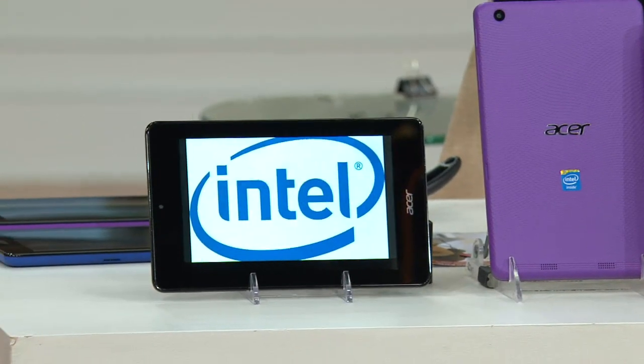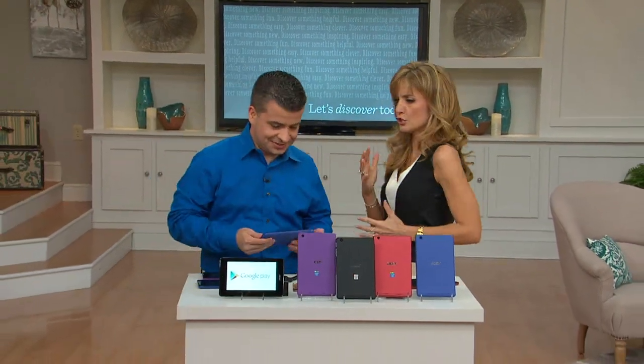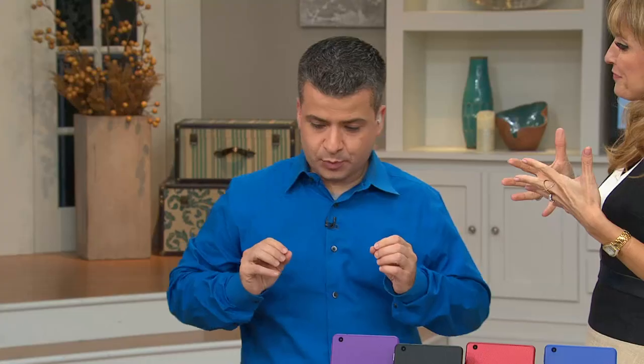Dial in now if you want to lock in that EasyPay of $24 and change. Oscar Duvall joins me for this presentation — he's our tech expert. He's going to tell us all the technical aspects of it, because there's a lot packed in here. All I know is this is just crazy value on a really good tablet. This is actually very, very impressive.